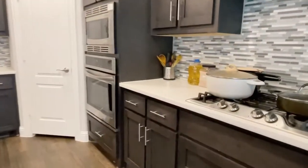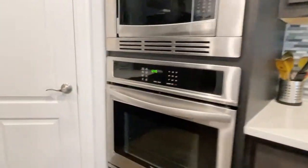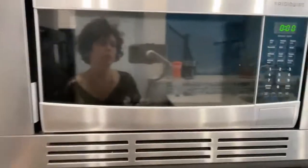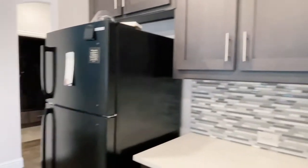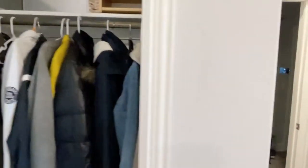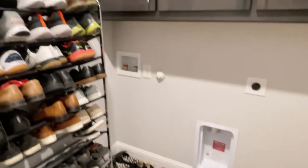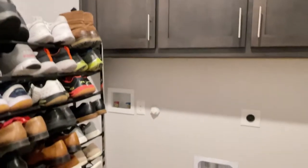The kitchen features a four-burner gas stove with a vent up ahead, a wall oven and microwave, and a pantry. There's also a little coat closet here, and a utility room with a full-size washer and dryer.